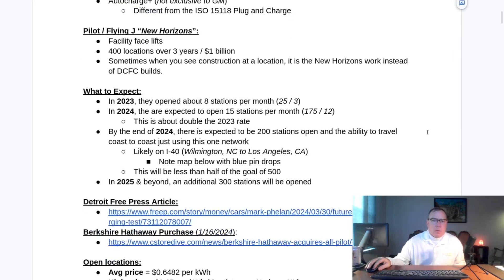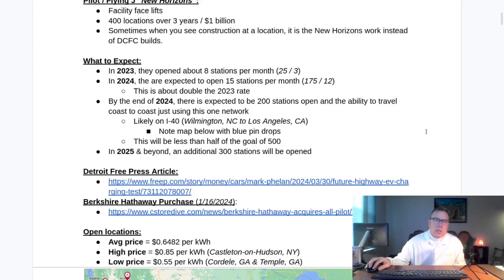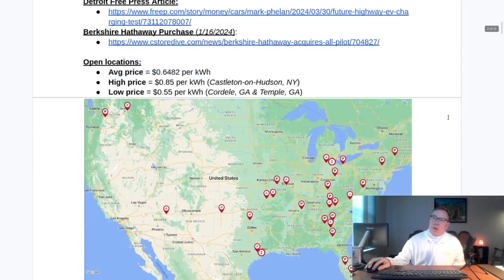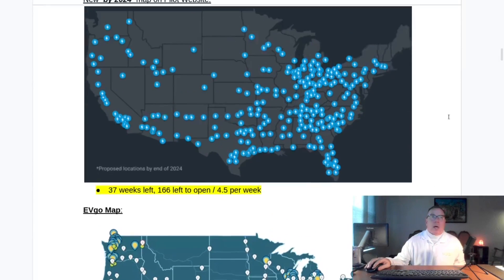I've also heard that some CPOs, as a strategy, initially inflate the price in order to recoup some of their capital expenditure during the initial hype period, and then they lower the rates later. So I'm not really sure what's going on here, but the prices are ridiculously high.